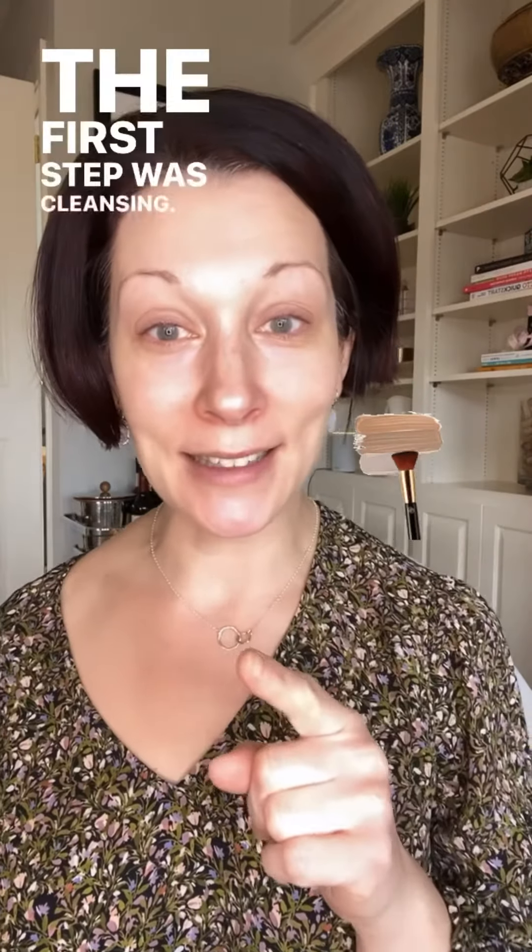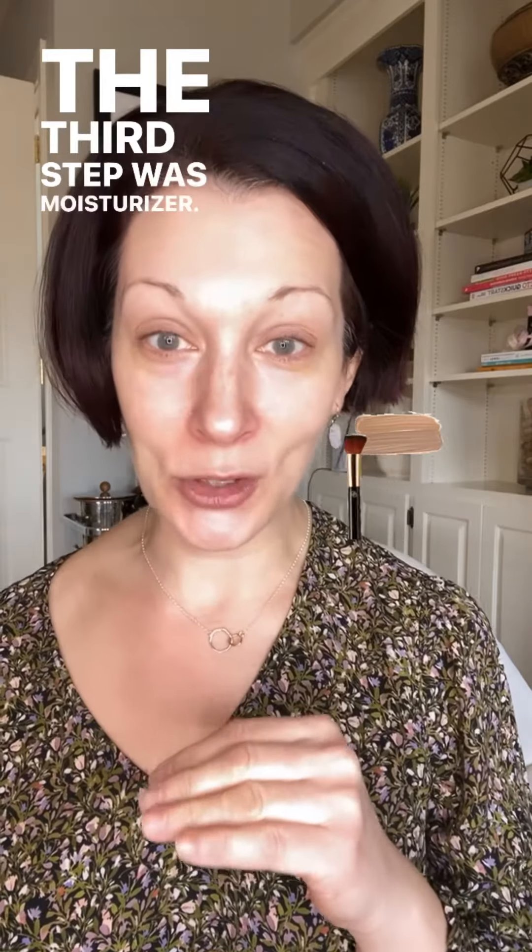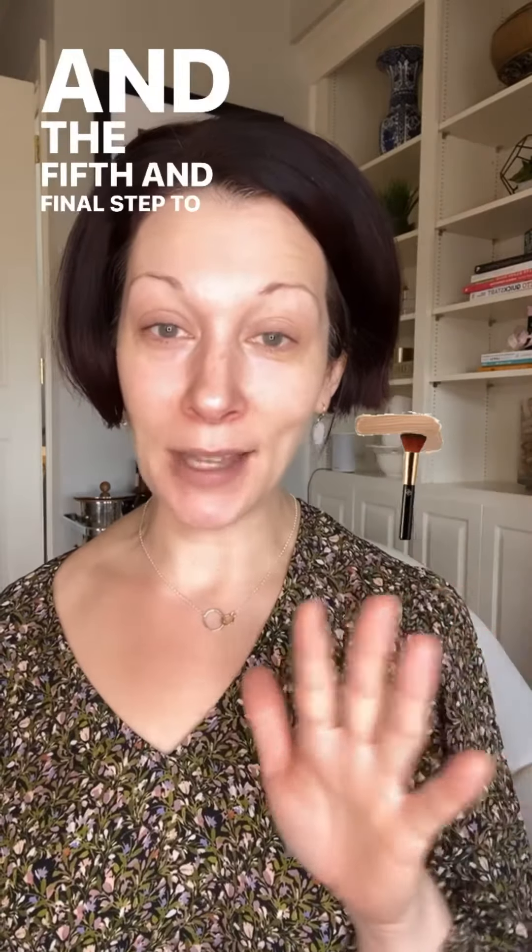Today we're wrapping up the five essential steps of having beautiful, perfect skin. The first step was cleansing, the second step was toner, the third step was moisturizer, the fourth step is eye cream, and the fifth and final step is foundation.